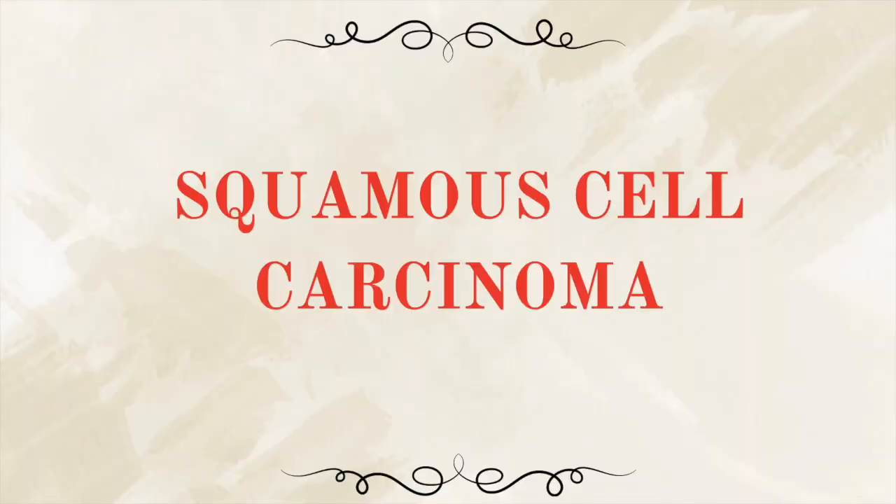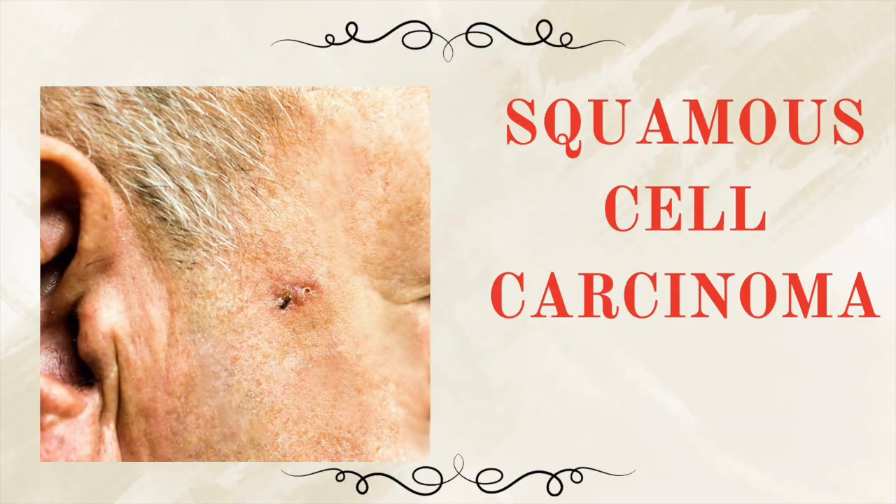Next up is squamous cell carcinoma, and this one is tougher, rougher to the touch, and a little bit more aggressive. It may appear as a crusty red patch, a thick scaly bump, or a sore that doesn't go away. It tends to pop up on the side of the cheeks, on the forehead, on the lips. And unlike basal cell, squamous cell can spread to other parts of the body and lymph nodes if ignored.